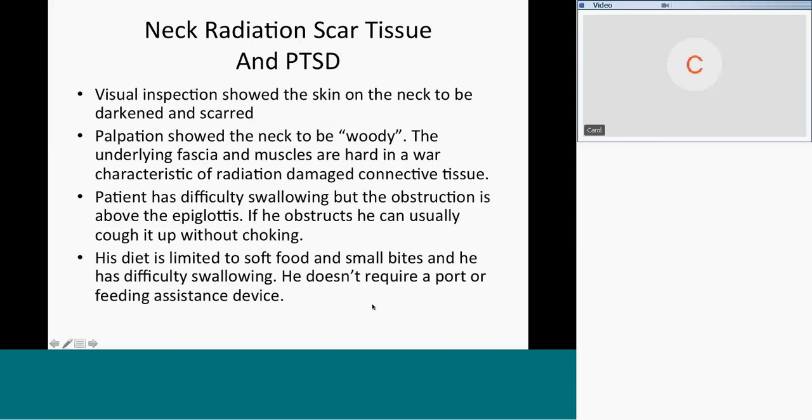He brought a cooler with crushed ice in it. Visual inspection showed the skin on his neck was darkened and scarred. There's a feature of patients who've had head and neck radiation called 'woody neck' — the underlying fascia and muscles are hard in a way that's characteristic of radiation damage connective tissue. His difficulty swallowing — and I assumed incorrectly at first that the obstruction was in his esophagus. In point of fact, it was above the epiglottis. He said if he swallows something it gets stuck, but he can cough it up without choking — suggesting it was his pharynx that was scarred.